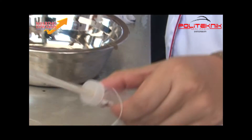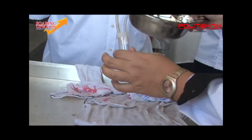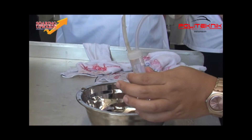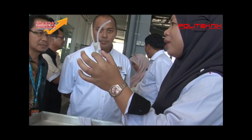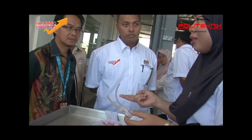Sperm and egg fertilization: the sperm and eggs are fertilized by putting the sperm into the eggs. Slowly stir the mixture with a chicken feather in the same circular direction to avoid egg injuries. Make sure the white color of the sperm blends well with the green color of the eggs. The stirring process takes only 30 seconds.